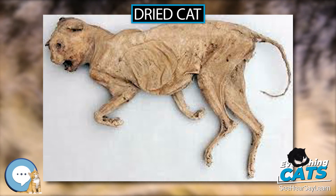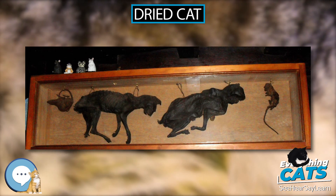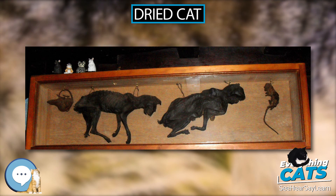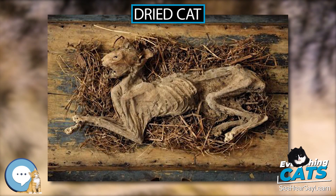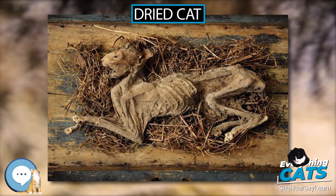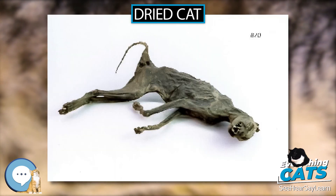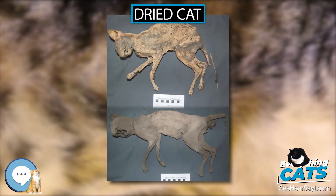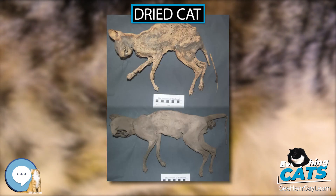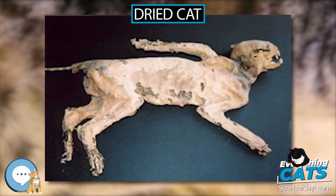Cat cemeteries at the archaeological sites of Speos Artemidos, Bubastis, and Saqqara were used for several centuries, containing vast numbers of cat mummies and cat statues that are exhibited in museum collections worldwide. Among the mummified animals excavated in Giza, the African wildcat, Felis lybica, is the most common cat, followed by the jungle cat, Felis chaus.